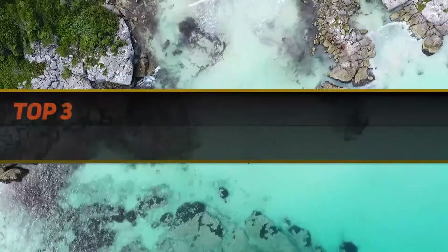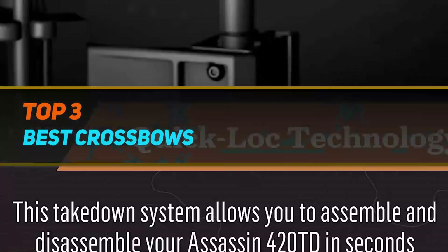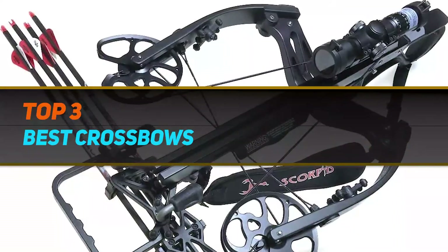Hi guys, welcome back to my channel. In today's video, we're going to check out the top 3 best crossbows.